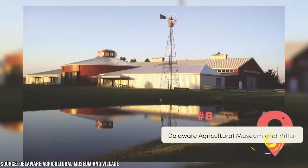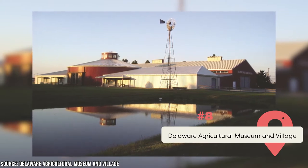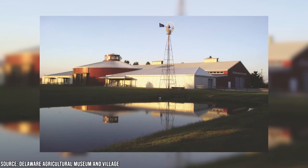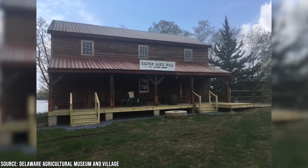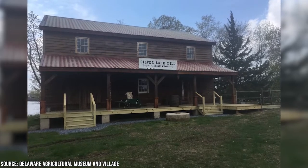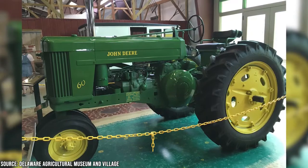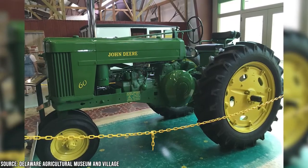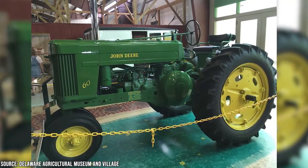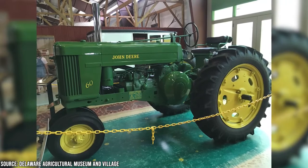Delaware Agricultural Museum and Village: Here you'll find a variety of exhibits that will give you an educational look at the history and modern implementation of agriculture in the state of Delaware. While seeing a collection of old rain barrels might not sound all that thrilling, it's actually fairly fascinating to see all the steps involved in bringing food from seed to table. You'll get to see the various technological advancements that Delaware pioneers have made in farming machinery and tools, as well as how the agricultural railroad played a part in feeding local residents in times past.